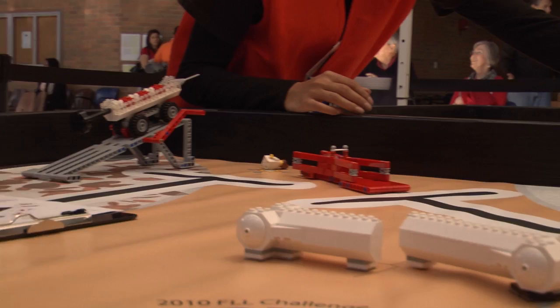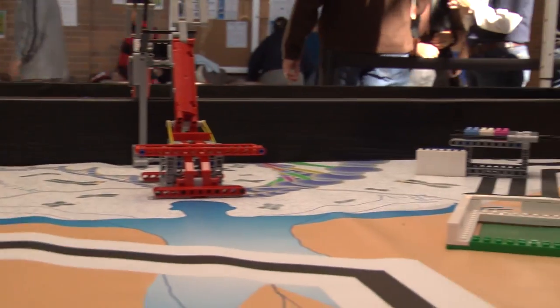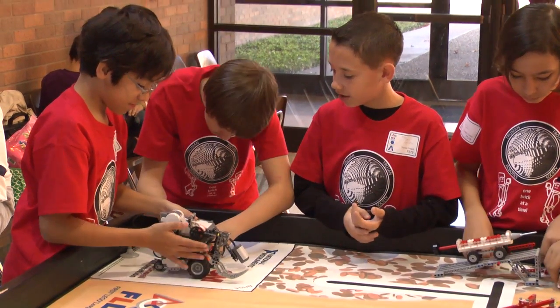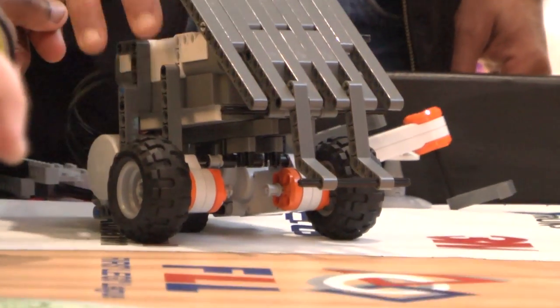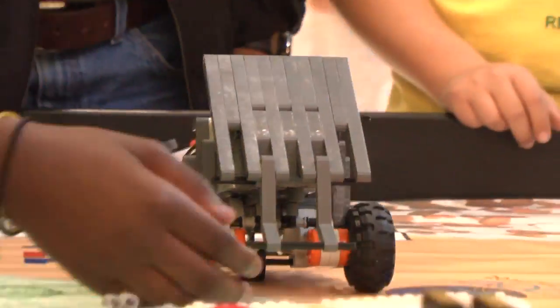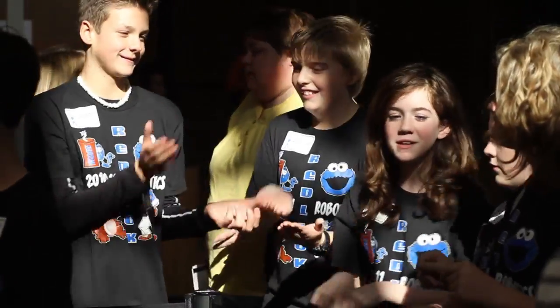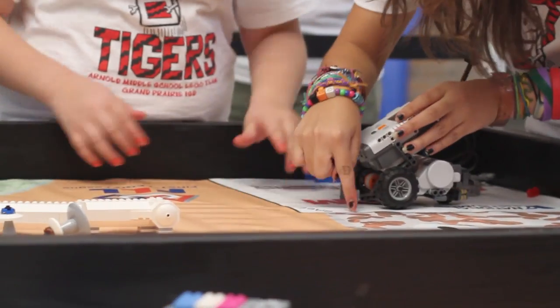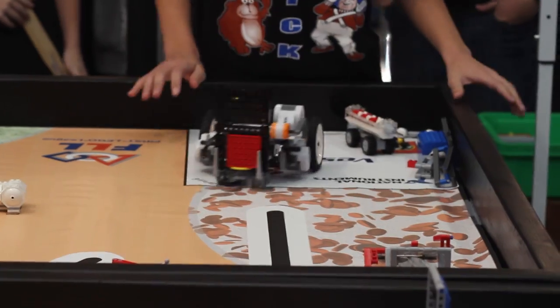The College of Engineering here at UT Arlington is hosting the first LEGO League qualifier event. We have 31 teams here who are competing for the opportunity to go on to the regional event. The teams are middle school students, ages 9 through 14. They come from primarily schools in the Dallas-Fort Worth area, but as far away as Texarkana.